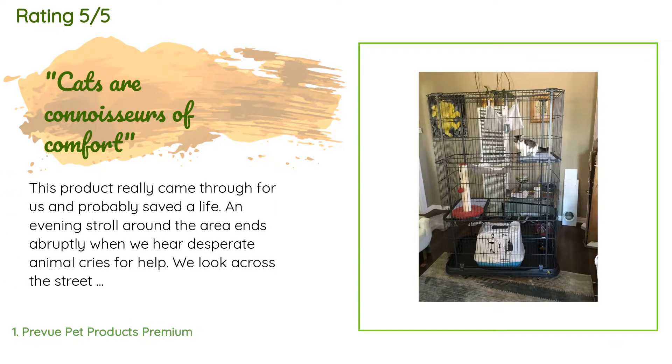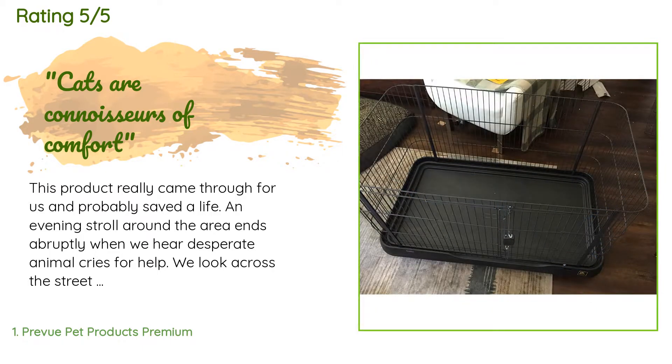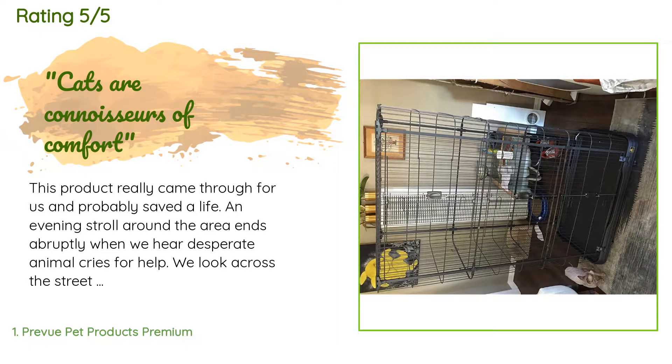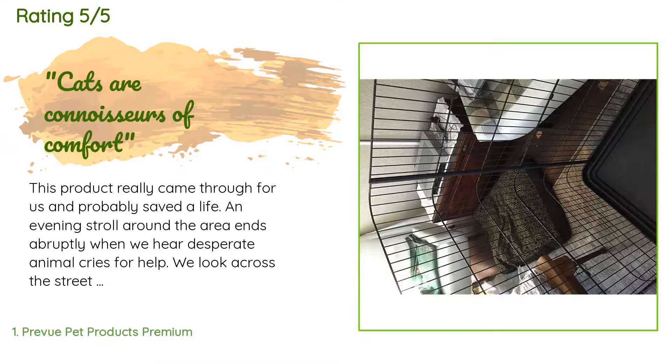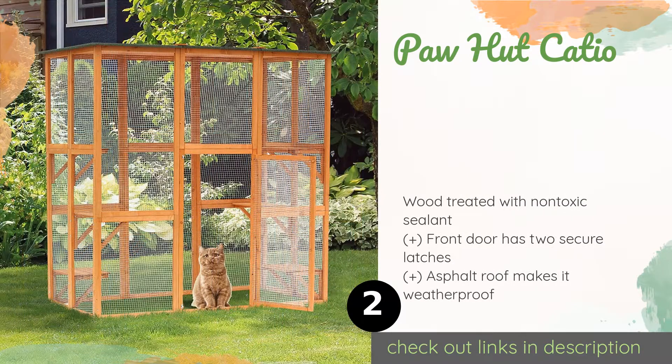A customer said: This product really came through for us and probably saved a life. An evening stroll around the area ends abruptly when we hear desperate animal cries for help. We look across the street by the highway and see this pathetic little kitten curled up shaking as cars are whizzing by. As soon as I crossed the street, this filthy fluff ball ran over to me screaming for help. So I scooped him up and brought him back over to the other side. Looking around, it became clear that he was probably dumped by a car there.